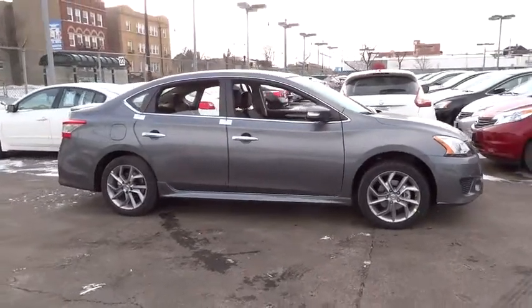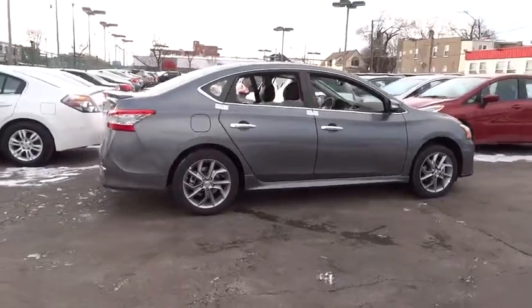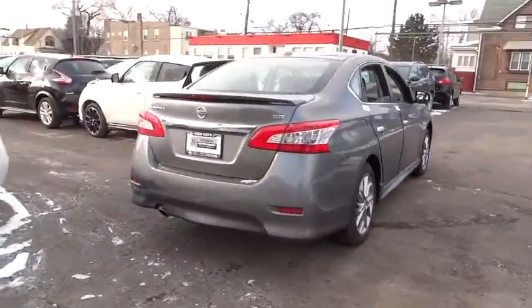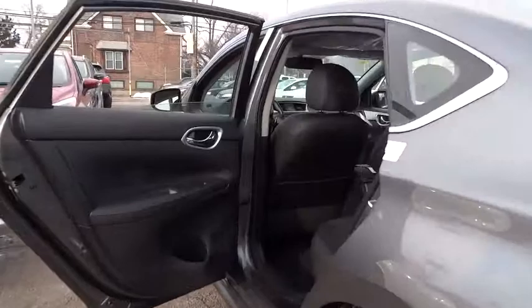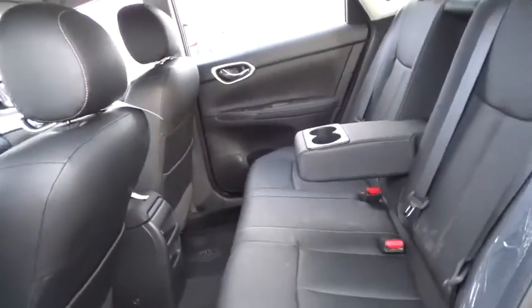2015 Sentra. With its spacious and versatile interior and stellar 34 miles per gallon fuel efficiency, the Nissan Sentra is the obvious choice for anyone who wants to enjoy a stylish and comfortable ride, and is priced below $25,000. This vehicle has less than 100 miles. Here are some of this vehicle's great options.